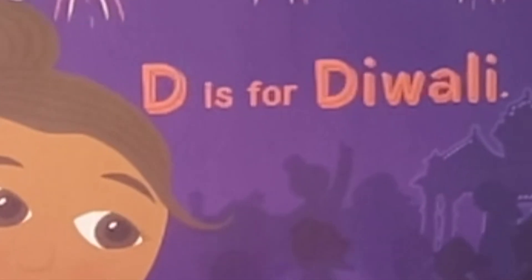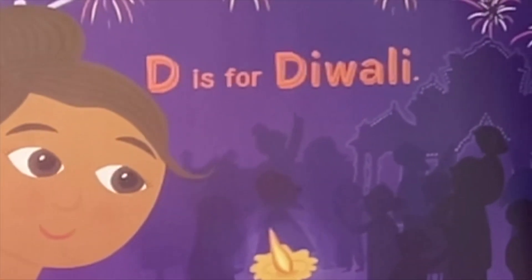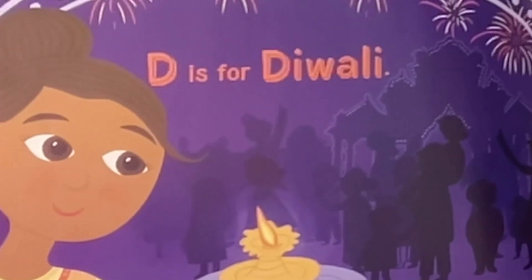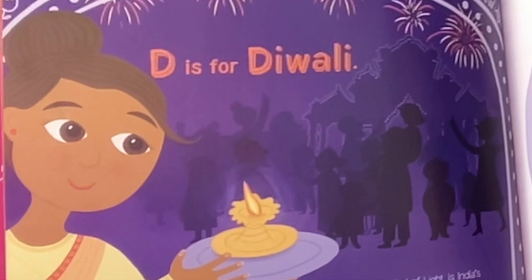D is for Diwali. Diwali, the festival of light, is India's grandest festival which occurs in fall. It represents the victory of good over evil and light over darkness. People light candles throughout their houses and ignite fireworks in the streets. Just like we have the festival of lights with Christmas.